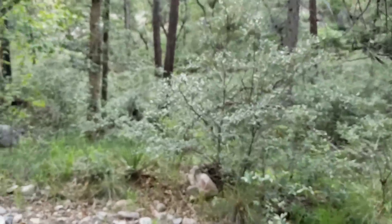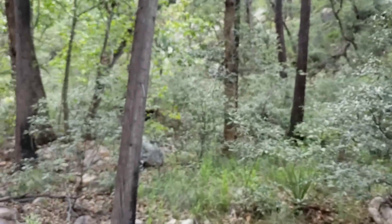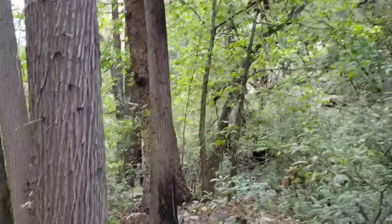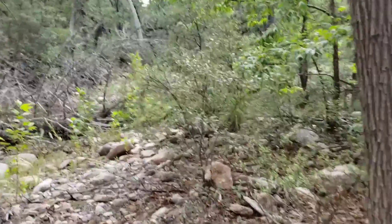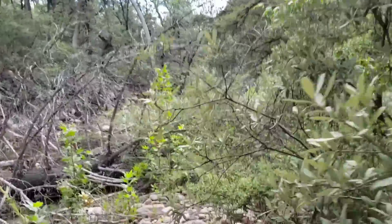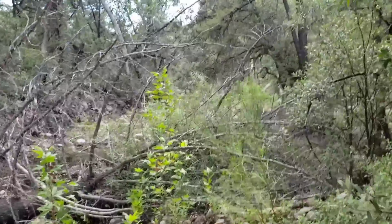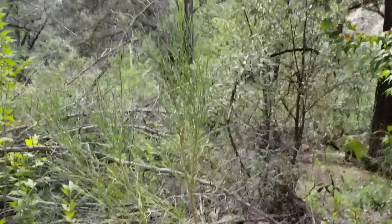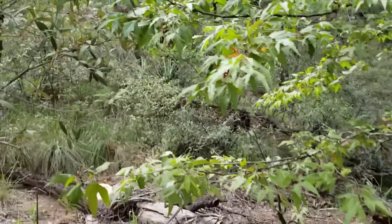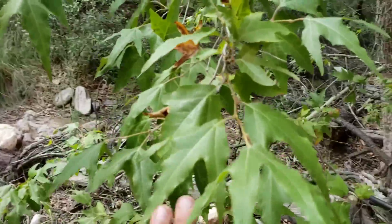You get Hesperocyparis glabra up by Sedona where all the snowbirds go for the winter. There's more of those cypresses. Real interesting spot if you're into cypresses — there's a disjunct population of them over in southern New Mexico. The nearest population is 300 miles away, but in the Cook's Range there's a small population hugging the north side of a cliff of Hesperocyparis arizonica.